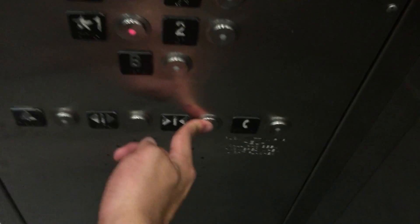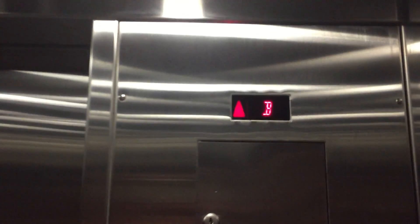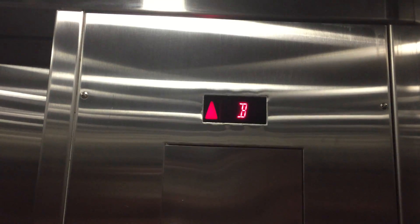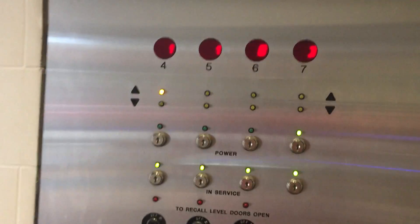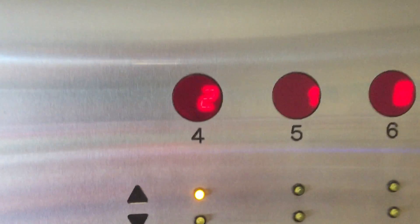Here we are at B. We're not going to get out — we're going to try to get up because it smells like absolute crap down here. Now I'll send this one up to eight. I want to show you something that's actually kind of cool. There goes the elevator — this is the one I sent upstairs.